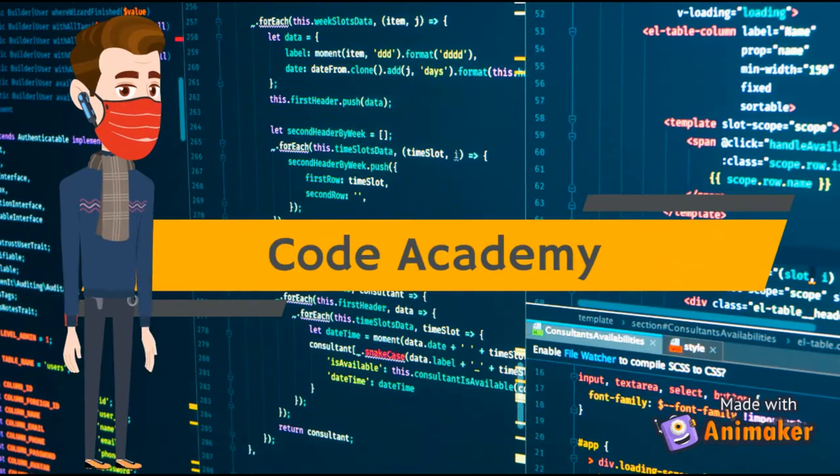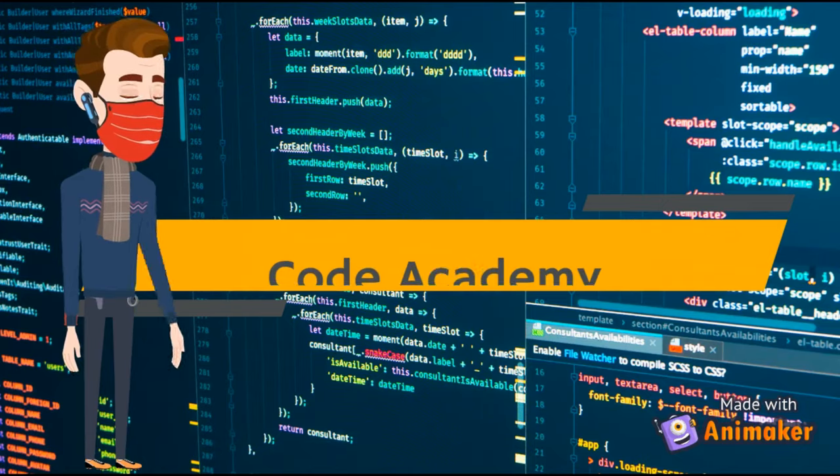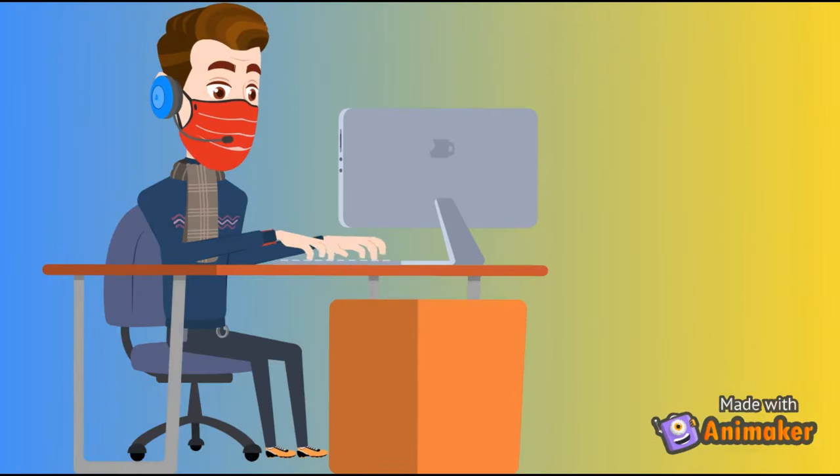Number 2: Code Academy. Code Academy is an American online interactive platform that offers free coding classes in 12 different programming languages, including Python, Java, and Go.